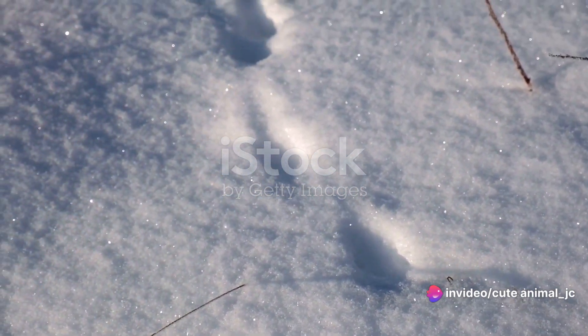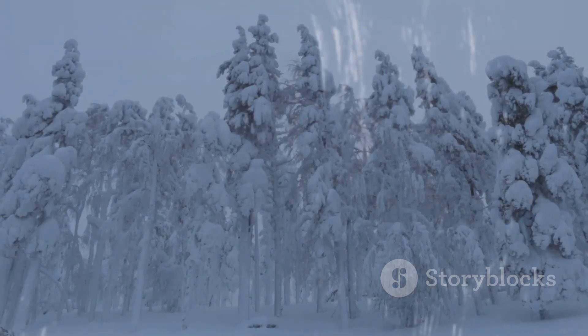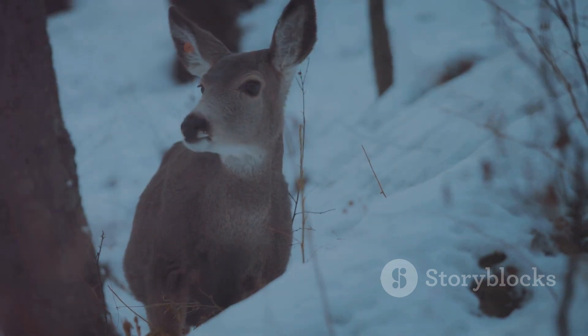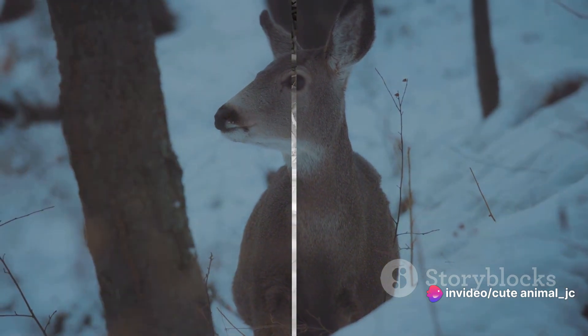It's a world of survival, of adaptation, and of life persisting against the odds. Today, we journey into this hidden world to discover the life of a specific animal who calls this icy wonderland home.